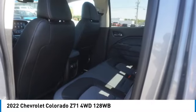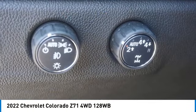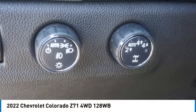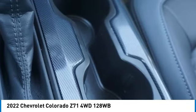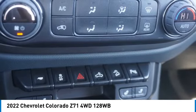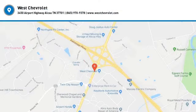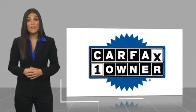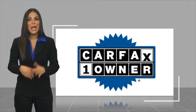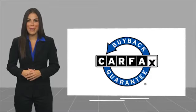Call or drop in for a test drive today. This is a one-owner vehicle with a Carfax vehicle history report — be sure to find a complimentary copy of this report online or contact the dealership. This vehicle qualifies for the Carfax Buyback Guarantee.